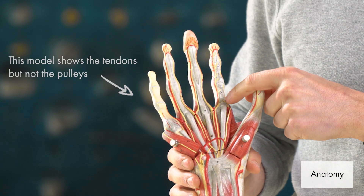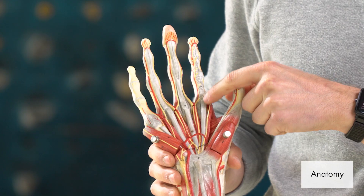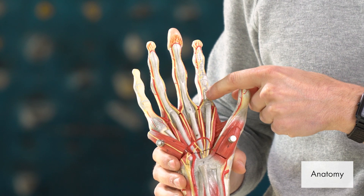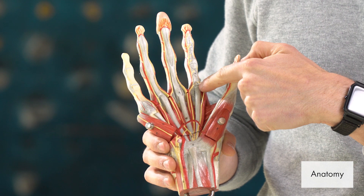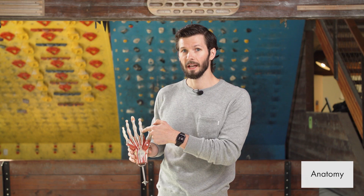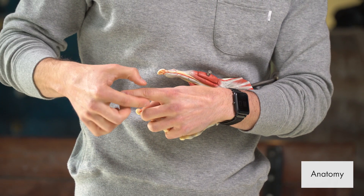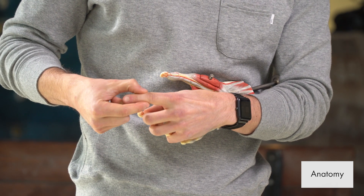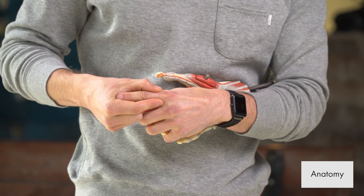The flexor tendons pass through these pulley systems, and if the flexor tendon becomes inflamed — so it gets a little bit enlarged — it will have more difficulty passing through. The flexor tendons pass through those pulleys as you flex and extend your finger. This tendon will slide down and back through, and if you have this narrow part and inflammation of that flexor tendon, as it's going through it's going to get caught on that wider section and then slide through after if you apply enough force.